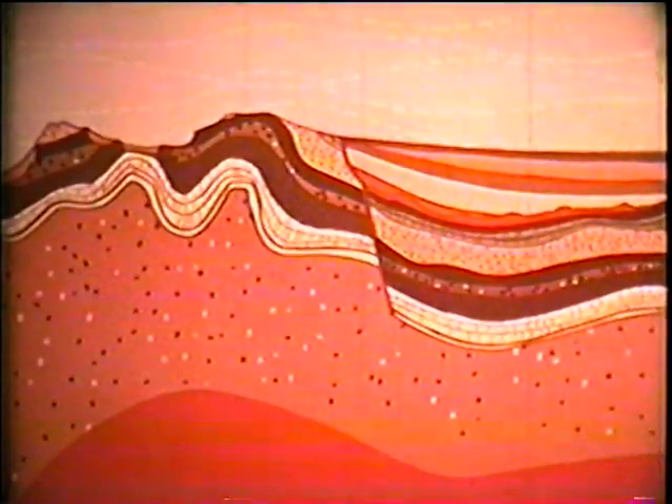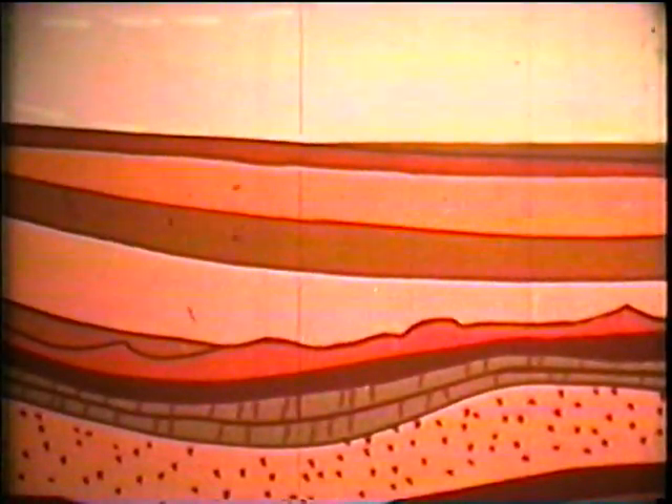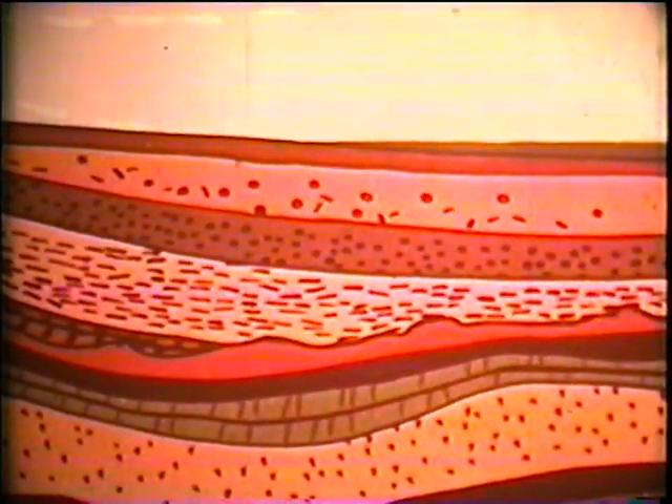Material coming off the mountains forms layers of sediment in places miles deep. The huge weight of all this material hardens the lower layers into rock. At another place, great pressures may cause the hot rock to move — slowly, slowly — heaving up new shapes.